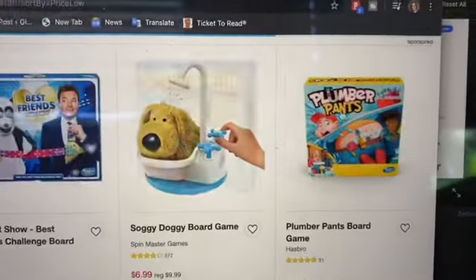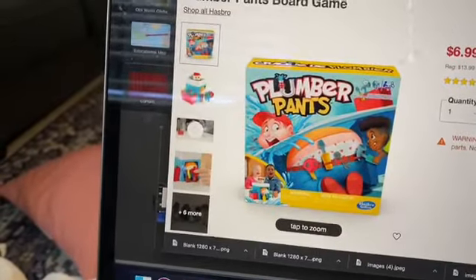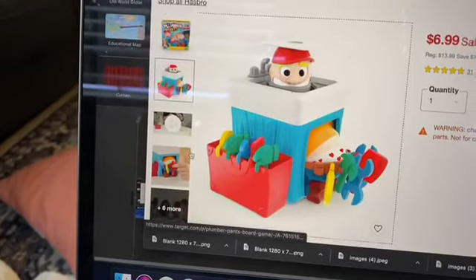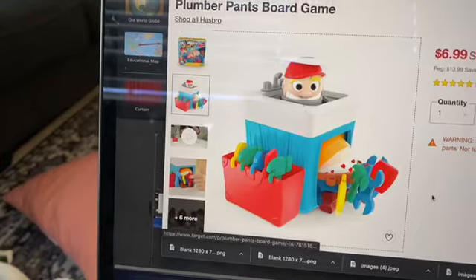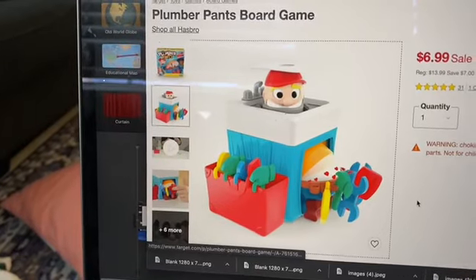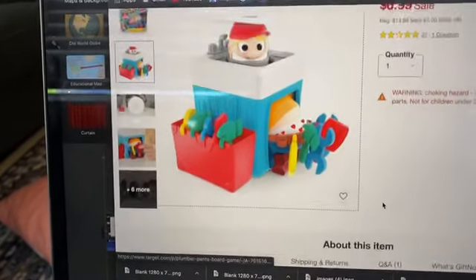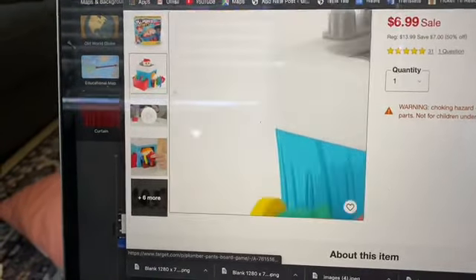Look at this one — the Plumber Pants game looks so funny. My kids would crack up over this game. You have to pull things out of like the plumber's pants, and once the toilet water sprays, water sprays or something. This game looks so incredibly funny, so I think I might have to snag this one for the kids because they literally would crack up.